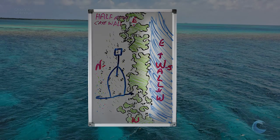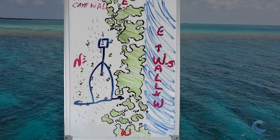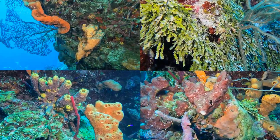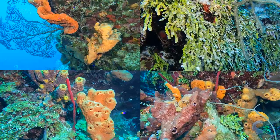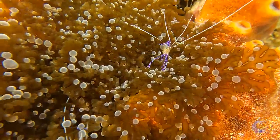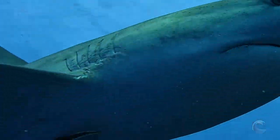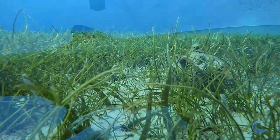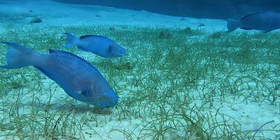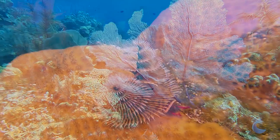We always started out along the wall and then moved up to the shallow areas. The walls were full of color — beautiful sponges, huge gorgonians, small life, big life. The shallow areas were typically around 35 to 45 feet of water and had tons of options for wide and macro shots.